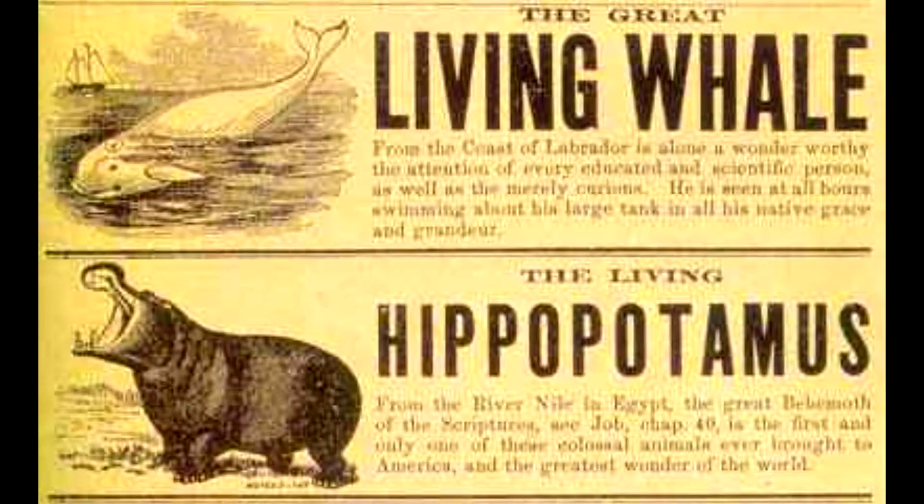Being such awesome animals probably explains why they are one of the most common animals held in captivity, as well as one of the first whales to be held in captivity. The first beluga was held in Barnum's Museum in 1861 in New York City.